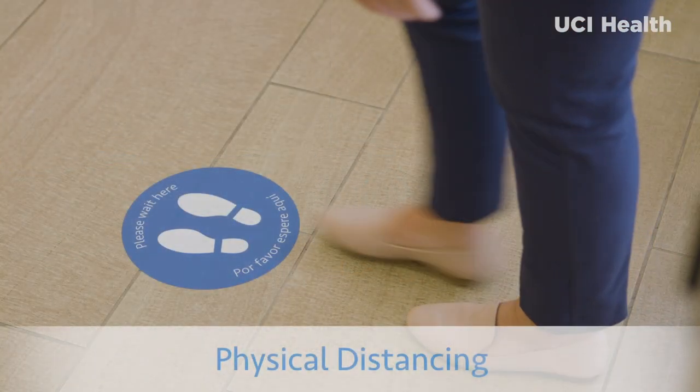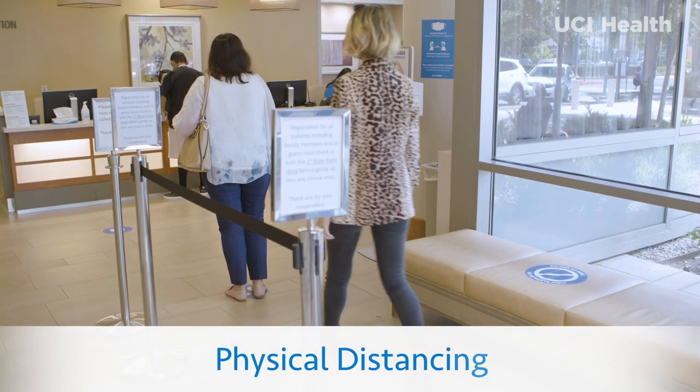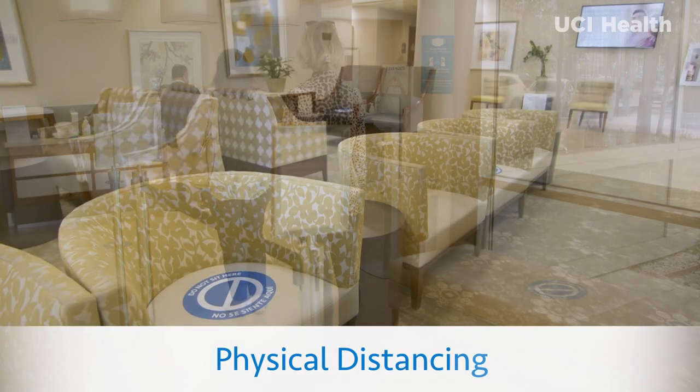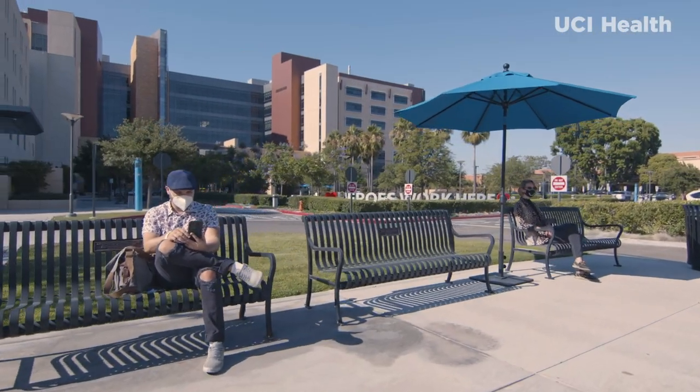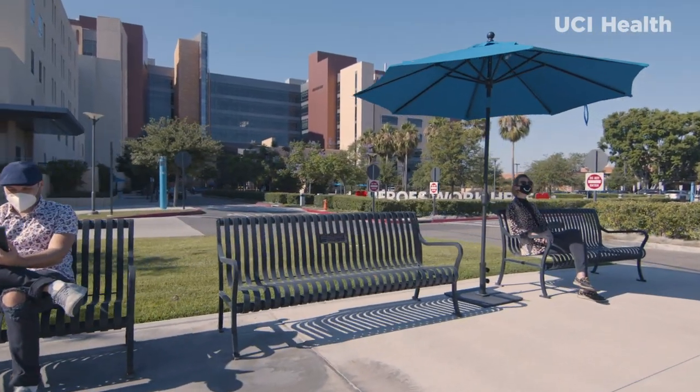Physical distancing guidelines are in place in all waiting rooms to avoid crowding. If you prefer to get some sunshine, there is also plenty of comfortable seating outside.